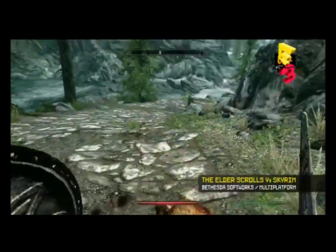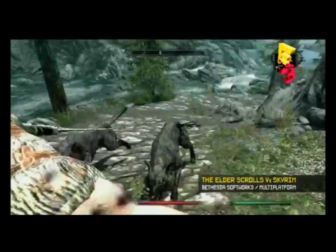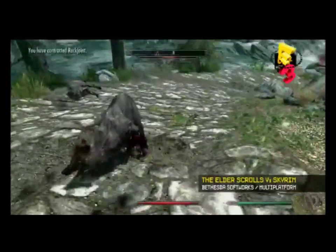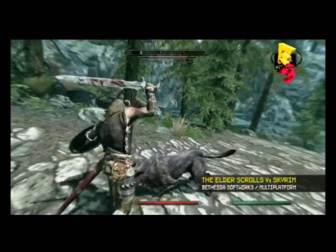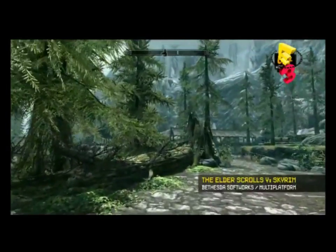Looks like we have some combat here. We've got some wolves, and as you do things — using your sword, using your shield — you're just going to get better at those things automatically. Your skills are going to go up, and then every skill you increase is going to make you push more toward leveling.